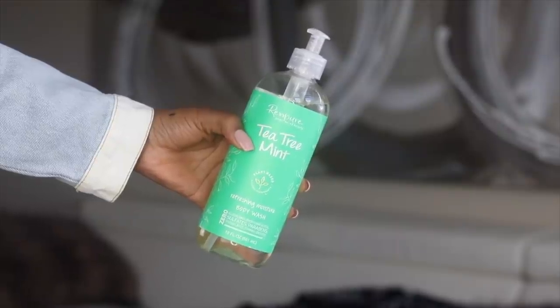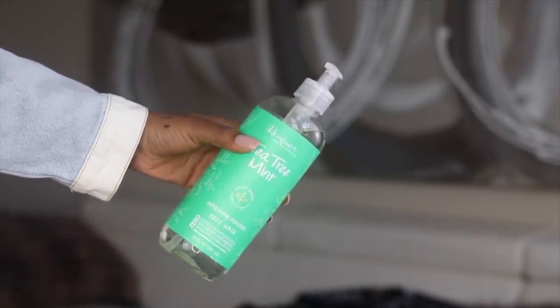The best thing you can do to stay fresh all day is to prevent odor in the first place. Take a shower, but also use really good products — even though some products might smell good, that doesn't necessarily mean they are properly cleansing your skin, getting rid of bacteria, and preventing odor the right way. I really love this body wash from Renpure. It's a plant-based body wash with tea tree and mint. Tea tree oil is great for antibacterial, antifungal, and getting rid of odor in general.